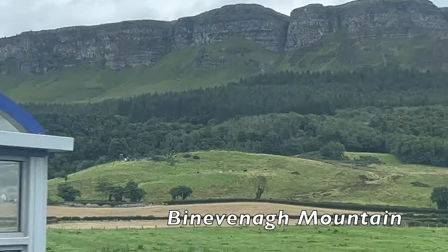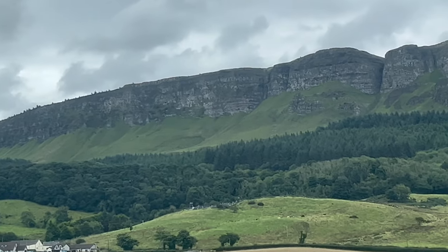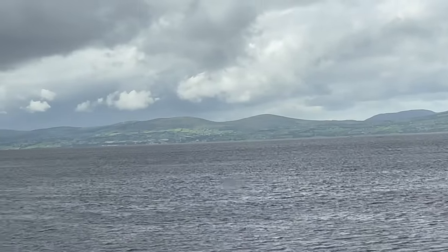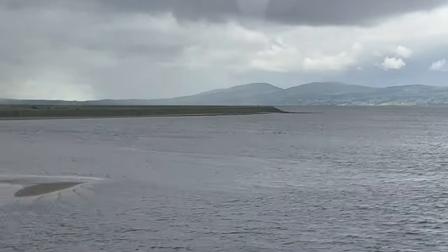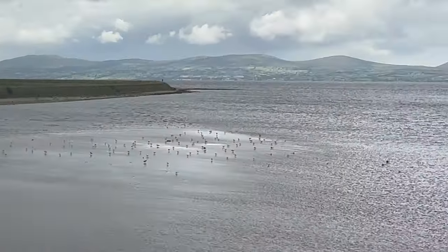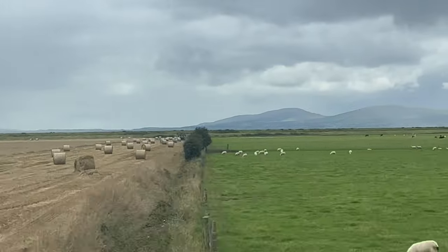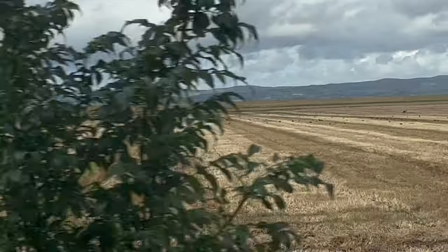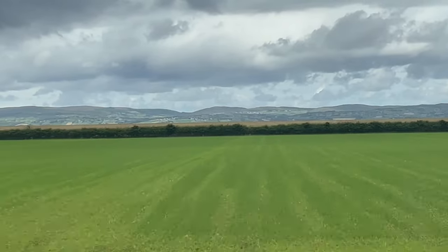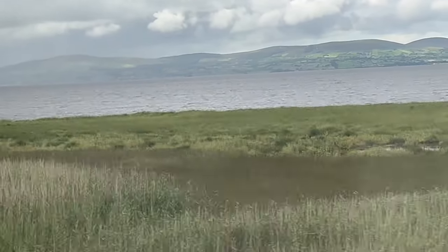Here is Benbane Mountain — it was formed 60 million years ago from molten lava and dominates the skyline overlooking Bellarena Station and Benone Beach. The scenery only gets better and better — what a journey!